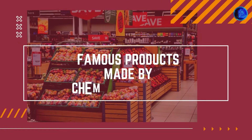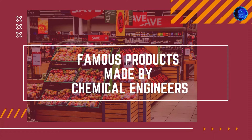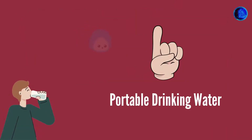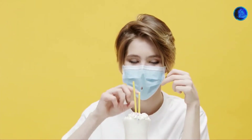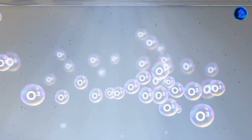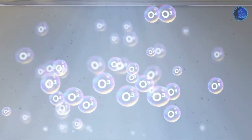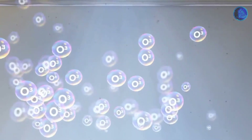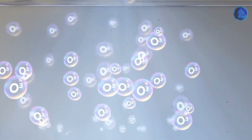Let's start the discussion on famous products made by chemical engineers. First is portable drinking water. India's first potable water production plant, designed to harvest atmospheric moisture and process it into drinking water, has been set up at Kathara village in the Kutch region. It has a capacity to process an average of 500 liters of water daily.